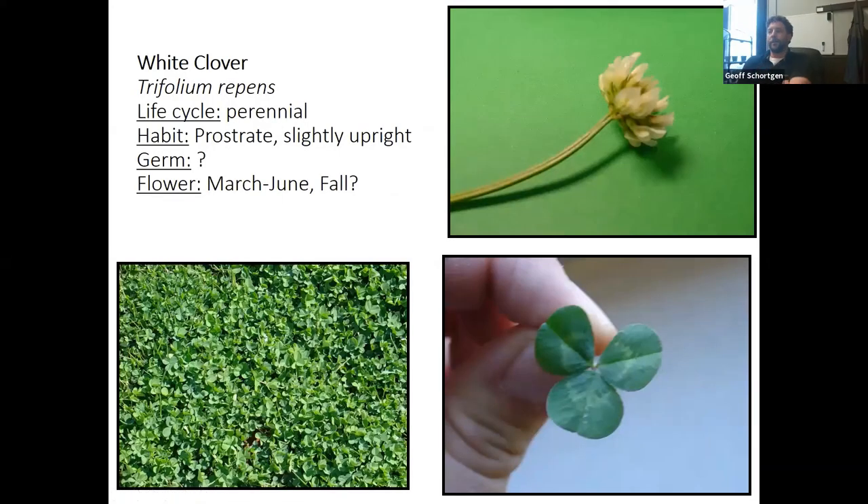White clover is one of my favorites. If I see it in your lawn, it tells me you're probably not fertilizing. If you want a longer-term program, add a little nitrogen in fall and spring, and slowly the turf will out-grow the clover. Clover produces its own nitrogen, which lets it compete against turf in low-fertility lawns.